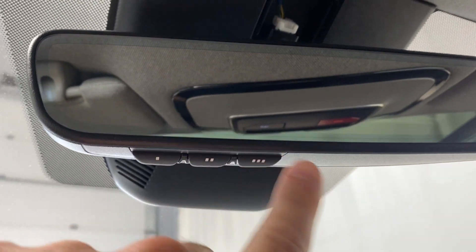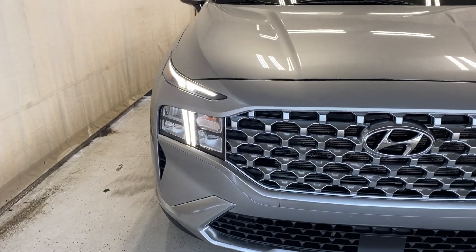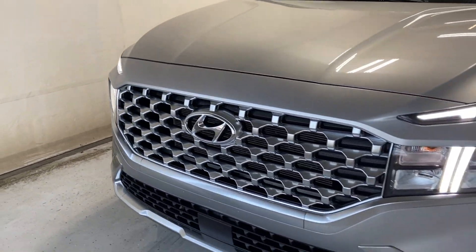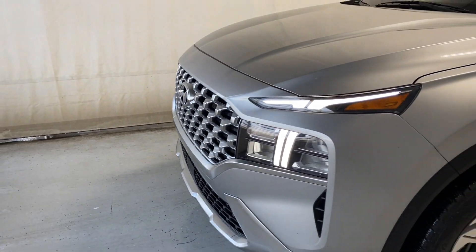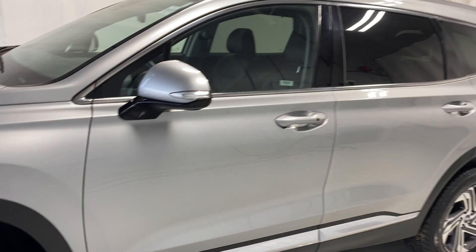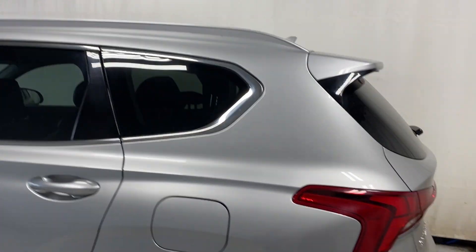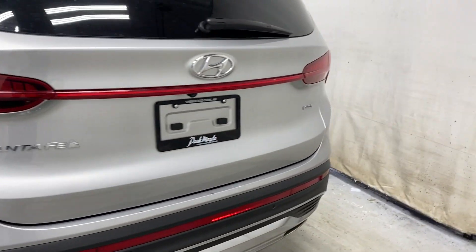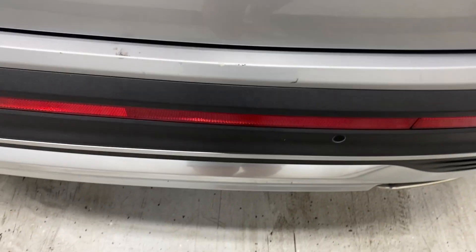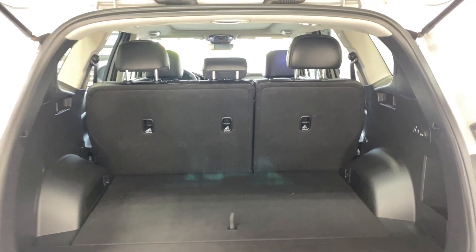Let's take a look outside. Up front we have LED headlights with a silver and black finish and the Hyundai badge in the middle. Going around, we have silver and gray alloy rims, color-matching door handles, rear tinted windows, chrome trim all around, silver roof rails, Santa Fe badge on the left, and H-TRAC badge on the right.